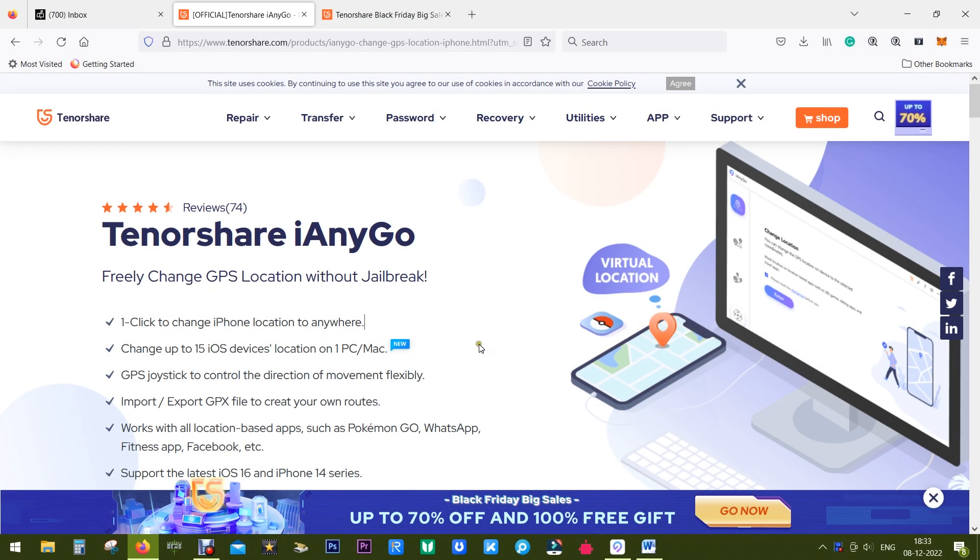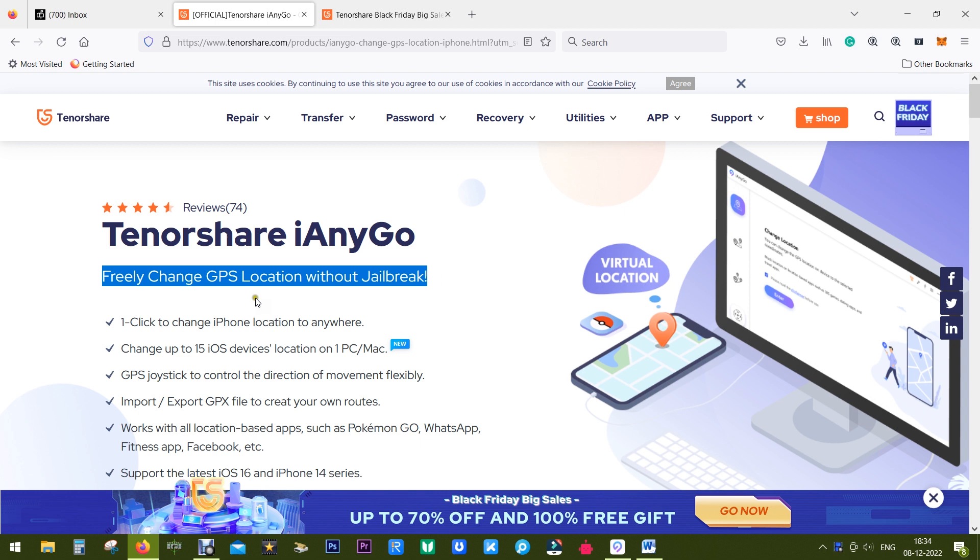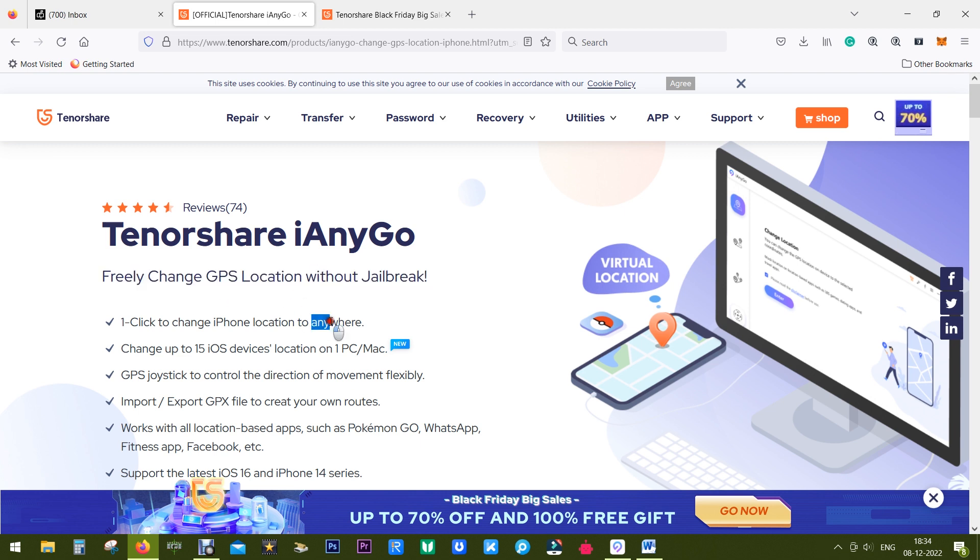Hey, what's happening guys, Shukesh here. Today I have for you a very interesting software called Tenorshare iAnyGo, with which you can freely change the GPS location of your iPhone or iPad without jailbreak. But why do you need that? I'll come back to that in a minute — you can switch the location of your phone to anywhere in the world.